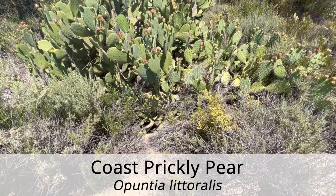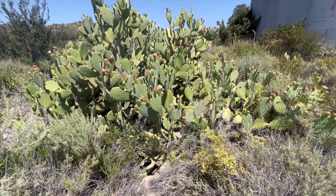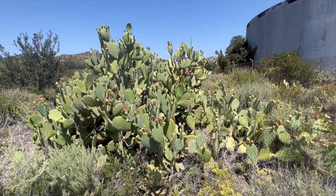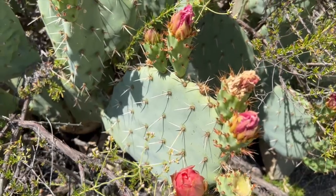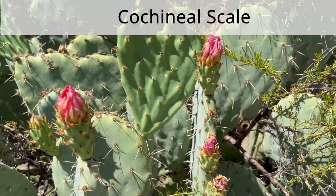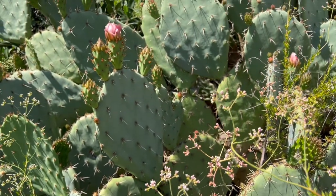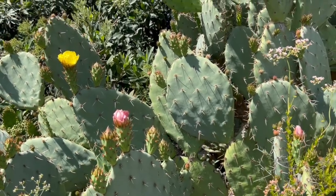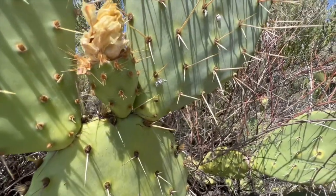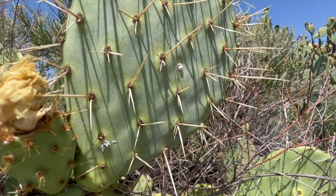The coast prickly pear is a cactus species that is usually found in large dense clumps. Their branches are oval shaped pads that display clusters of yellow spines. They bear fruit that is a purplish red color and yellow flowers. The coast prickly pear is a host to the cochineal scale, which feed on the juice of the cactus. They appear as white bumps on the pads of the plant. When squished, the scales produce a crimson dye. These scales were harvested by the Aztec people for the production of dye, which became the second most profitable export from the Americas to Europe during the 15th century.